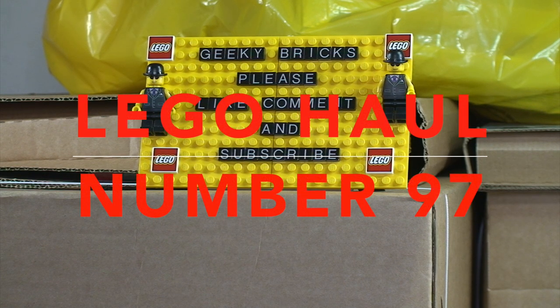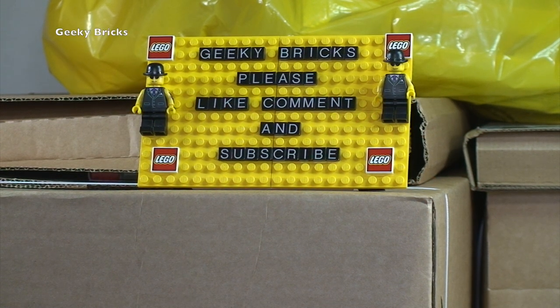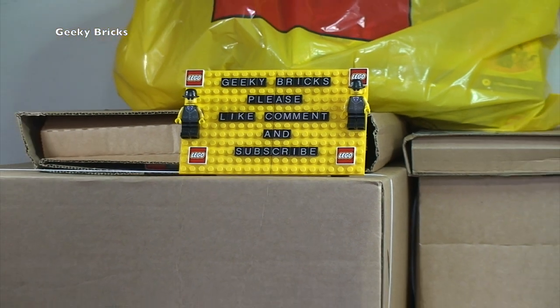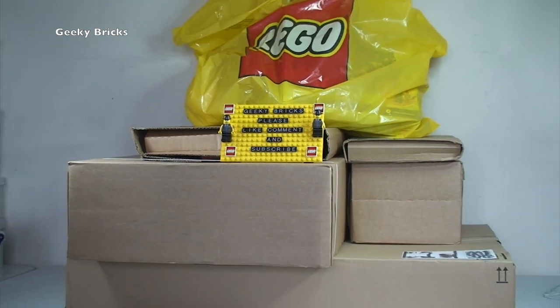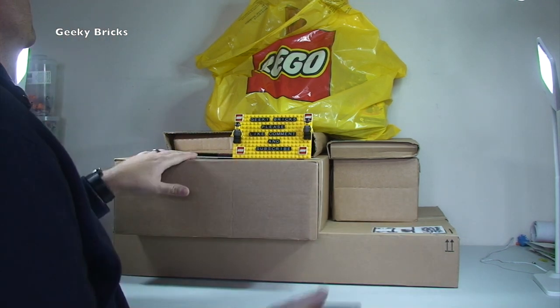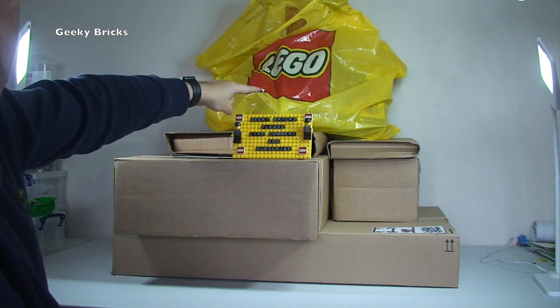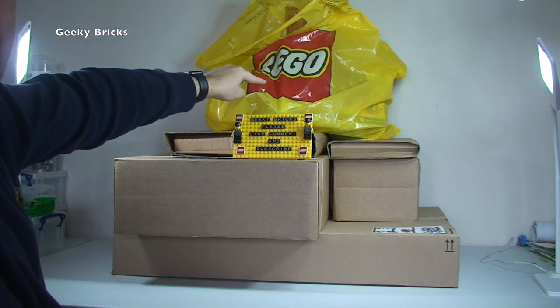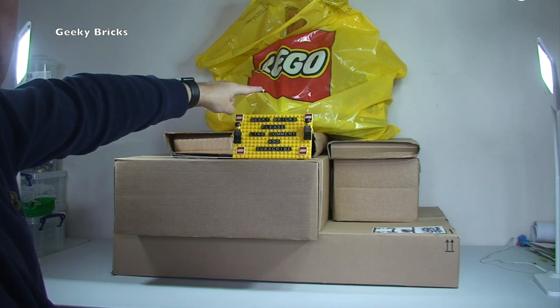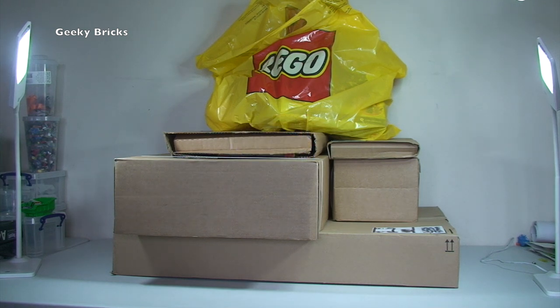Hello YouTubers, welcome to Geeky Bricks and it is that time of week again — yes, it is Sunday, which means only one thing for the Geeky Bricks channel: it is LEGO haul time! Zooming out, you get to see what we have got this week. We have one, two, three, four, five boxes to get opened up. I've also been to my local LEGO store yesterday, so there are a couple of things from there as well to share with you guys.